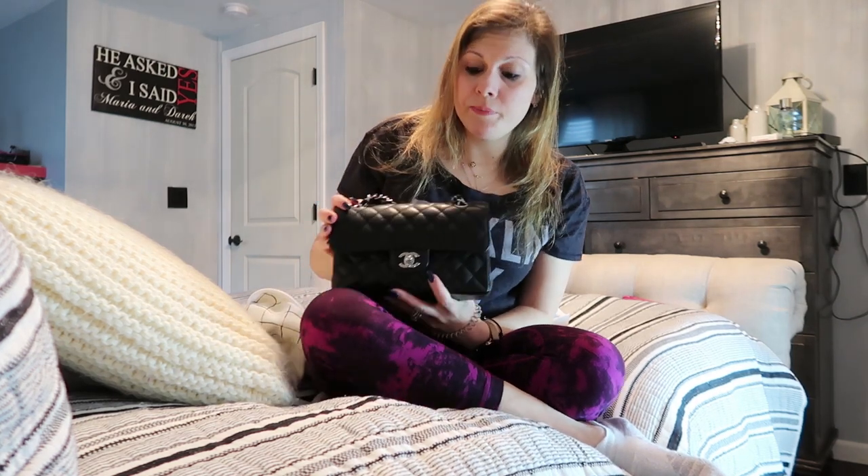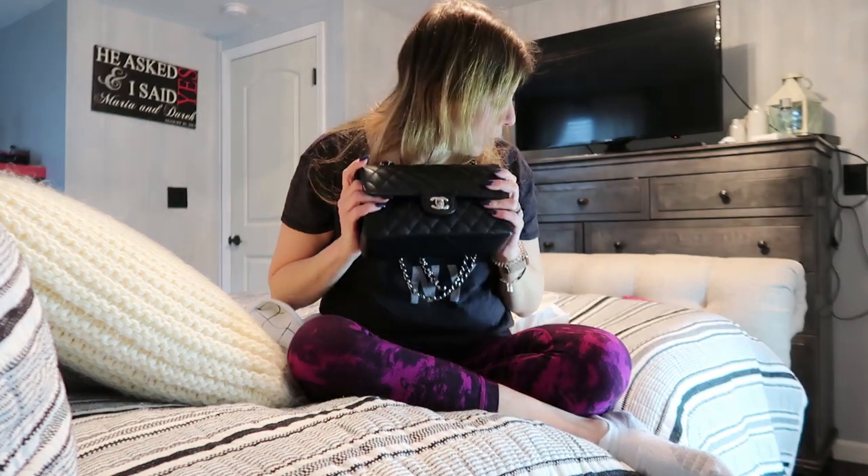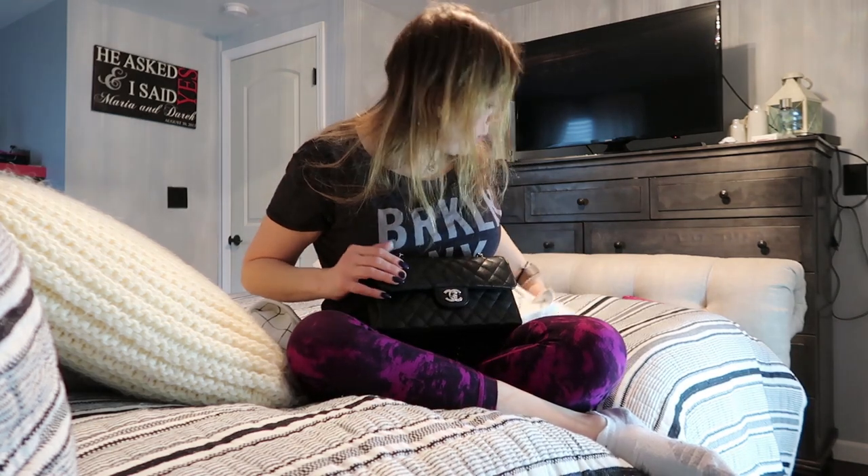The next day I texted my SA and asked if it was true the small had come in. He said yes, they'd gotten a couple of them. I asked if he could send me one, and he did — messaged it over to my New York office. I ended up selling my mini lambskin to help finance her because I really wanted this bag. It's in caviar, it's still small and functional, and much more durable and more me.